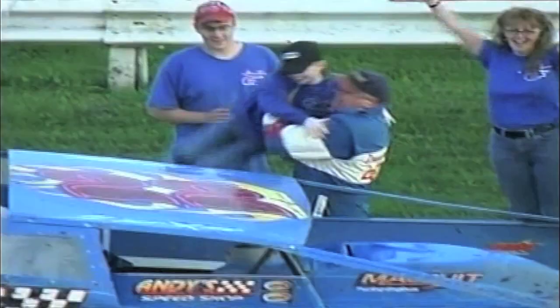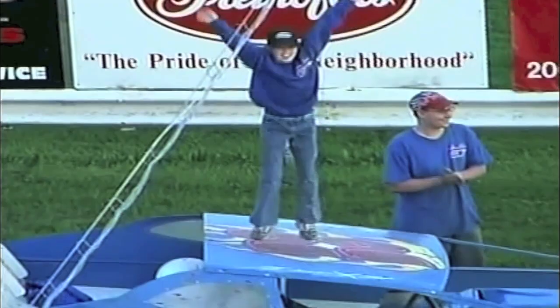Dave, you're trying to get to win 100. You've got one more feature to do it. Congratulations on win number 99. The car was pretty good, but Jack had me covered — he was running really good. He just had some bad luck. Well, you got to be lucky and good. Apparently you're both.